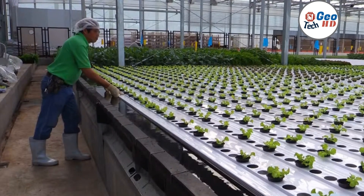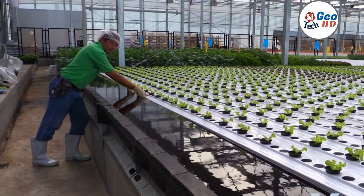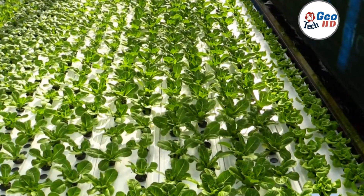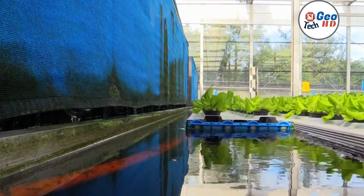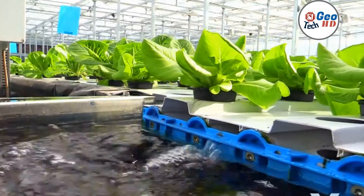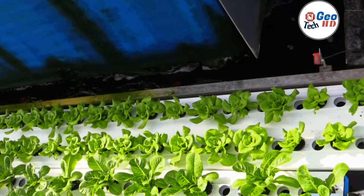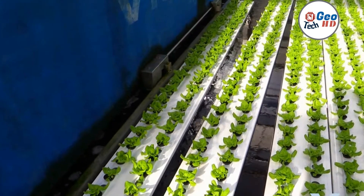Harvesting is the final step in hydroponic farming where farmers can enjoy the fruits of their labor. Hydroponic farming provides a controlled environment for plant growth, allowing farmers to harvest crops at the optimal time for peak freshness and maximum yield. With hydroponic farming, plants can mature up to 50 percent faster, leading to a quicker turnaround time for harvesting.